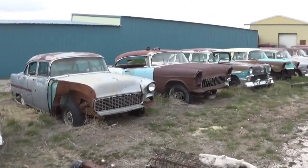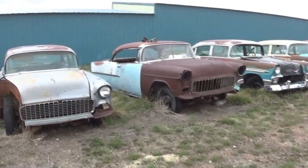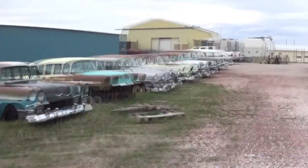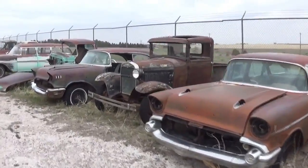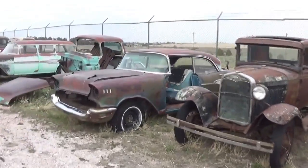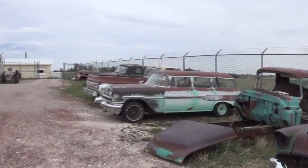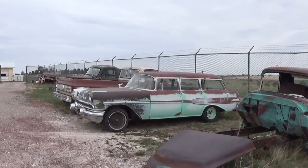Then he's got a 55 two-door hardtop right here. He's got an old Ford pickup truck, a four-door hardtop there, and a Chieftain wagon — that thing is rare.